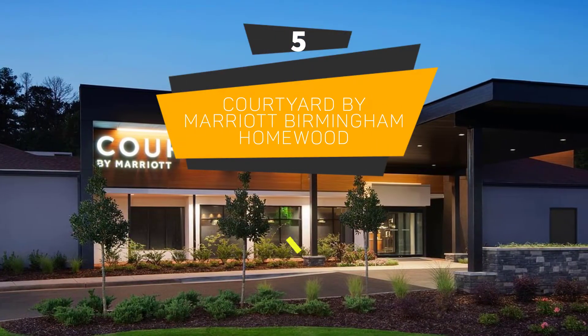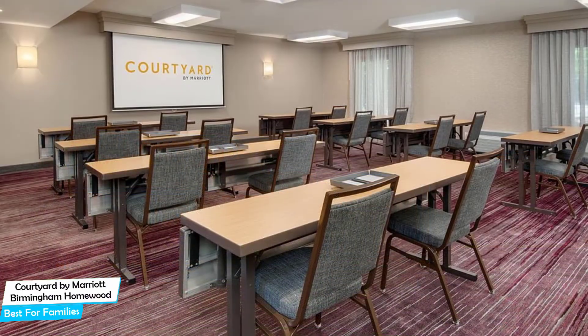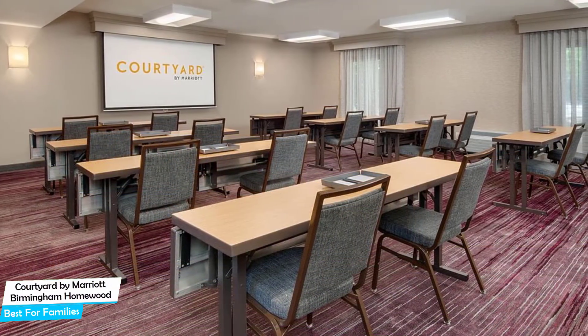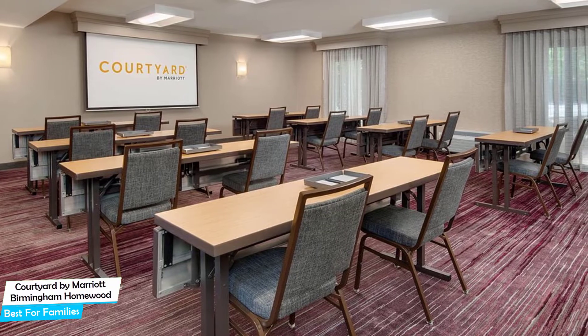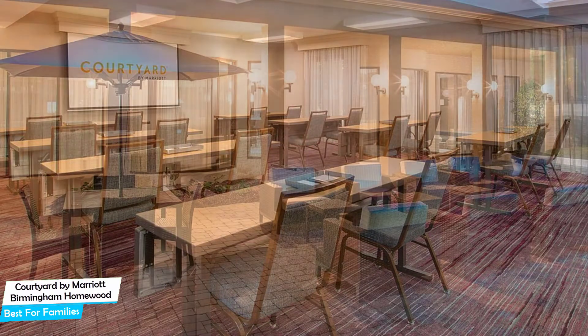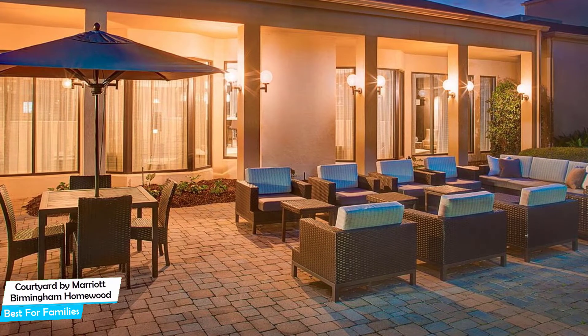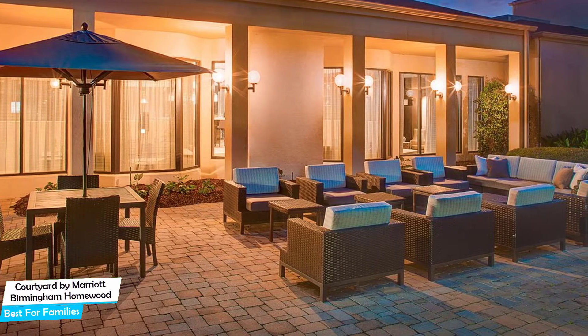Number 5: Courtyard by Marriott Birmingham Homewood – Best for Families. When you are traveling with kids, a city like Birmingham is best enjoyed when you set up a base at a centrally located property that is designed to host families. To be able to enjoy your trip, you need a hotel that has spacious rooms, a child-friendly environment, and amenities you can use to relax. The Courtyard Hotel has it all.